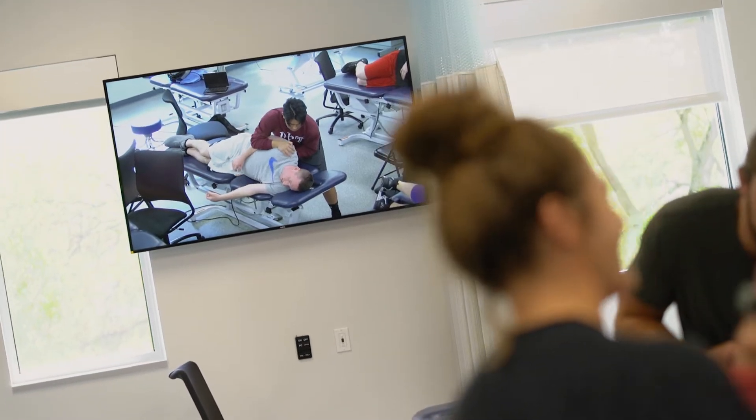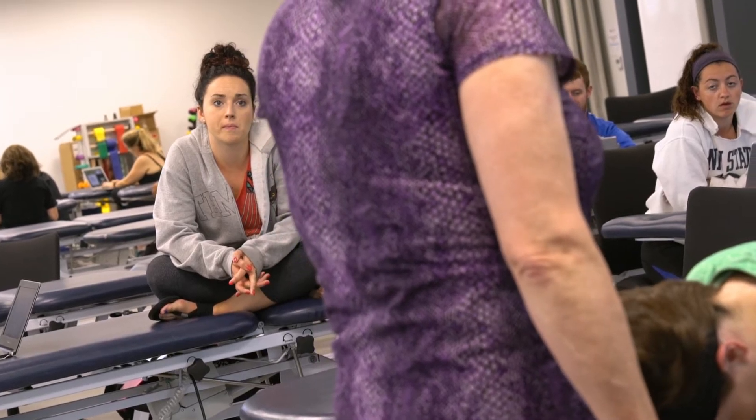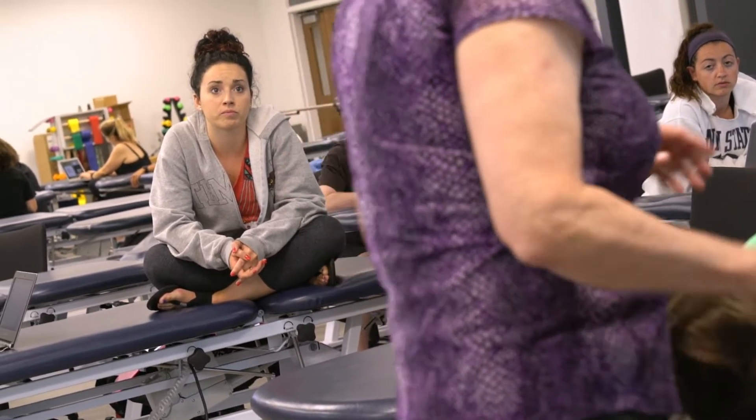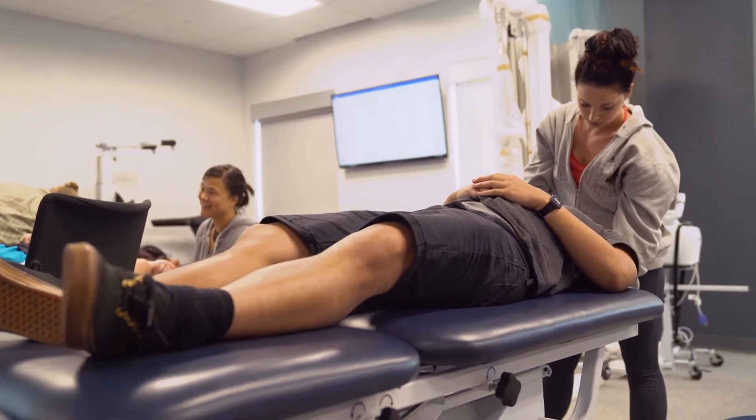Also, by the use of the cameras that we have in the room, just being able to see different things that you might not be able to see with the naked eye or your position in the classroom. You don't have to move — you can see it directly on the screen, exactly what you need to do. And when you're working with patients, that's very important to be specific and precise. To get a better view of that has really helped to enhance my learning experience as a student physical therapist.